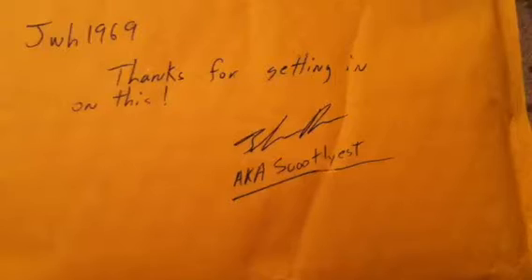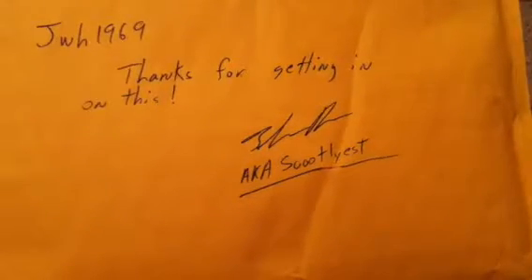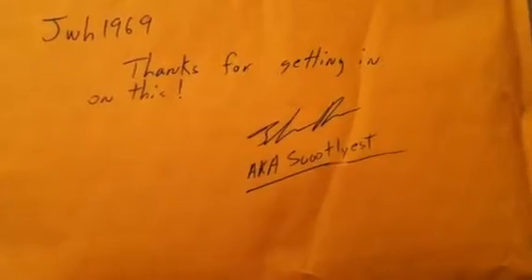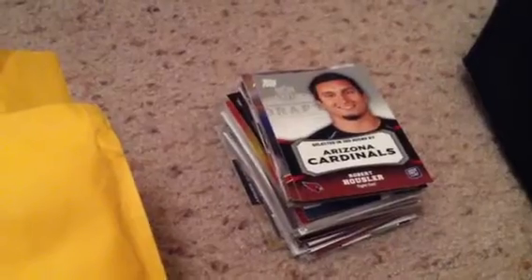Bought three packs. Did really well, and for the money you couldn't beat them. I think they might have lost money shipping them to me. But anyway, there's my stack of rookies, inserts, and star cards.